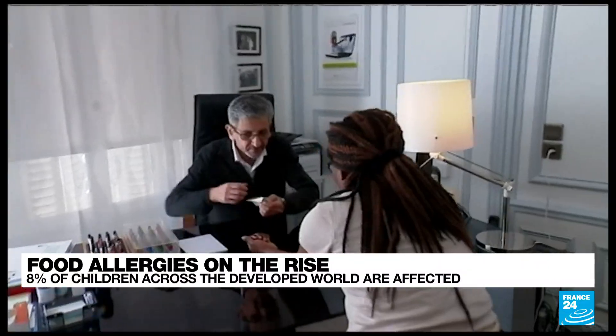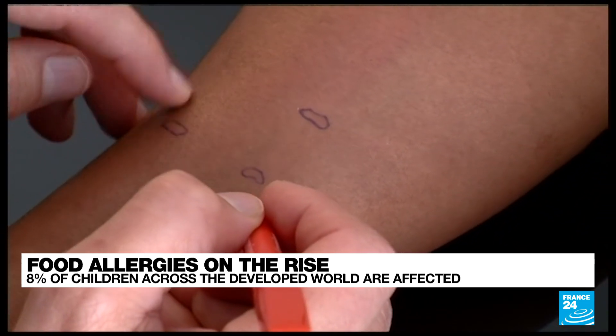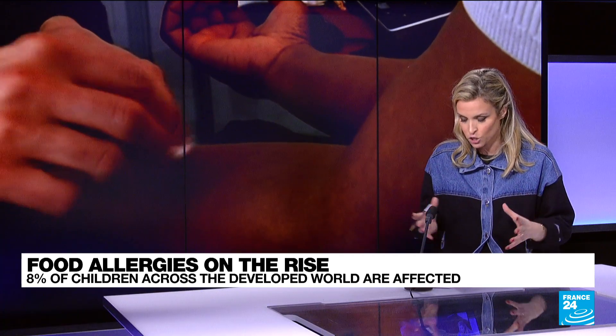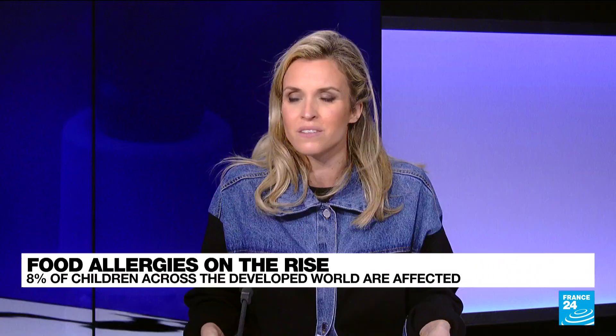To confirm the diagnosis there are different types of tests: the skin prick test, blood work, and what we call oral food challenges, where you try to reintroduce the problem food in a controlled, hospitalized environment to try to increase tolerance. But in most cases there is actually no curative treatment for food allergies, and it is often said that it's better to just ban it altogether from the diet.